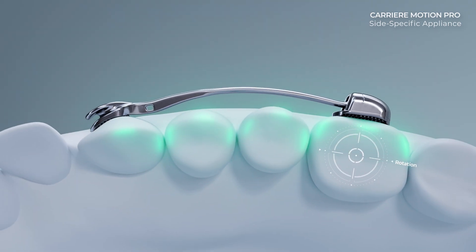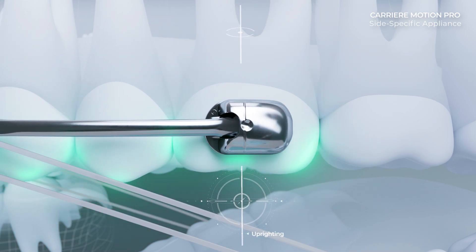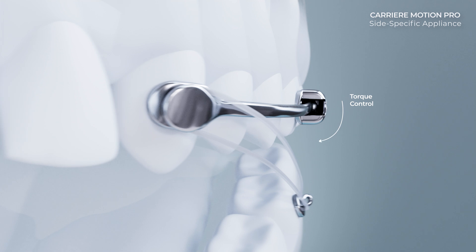Motion achieves both molar rotation and proper uprighting, correcting the vertical alignment of the molars to ensure long-term stability.